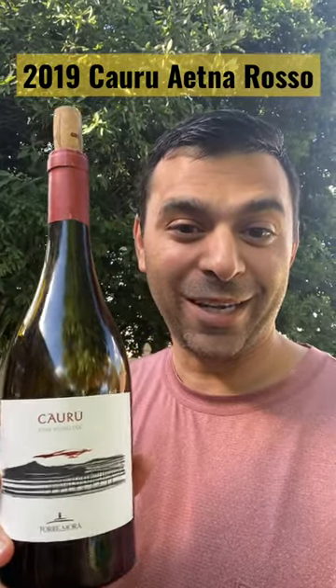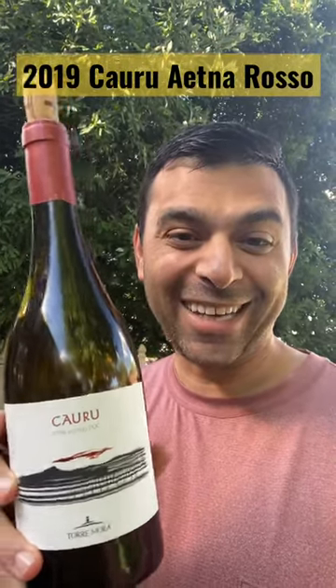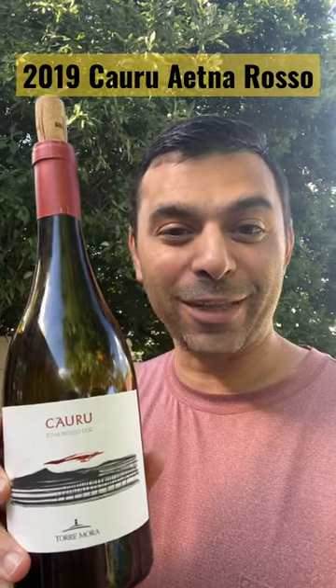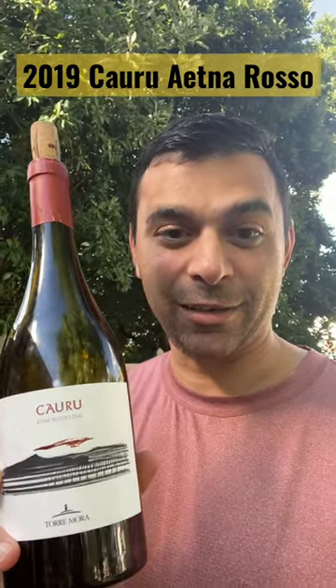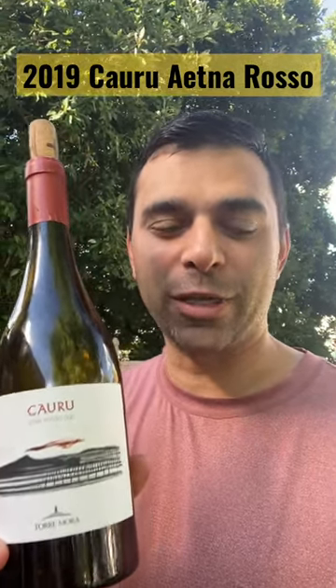Guys, a little weekend wine review. This one — Caru Etna Rose. I know very little about this wine, even though it's an Italian wine. It's from the Tora Mora Vineyard in Sicily on the slopes of Mount Etna. It's a really cool vineyard.